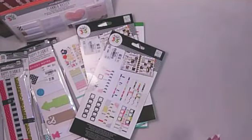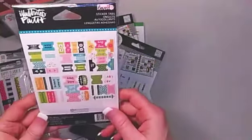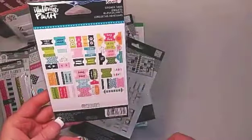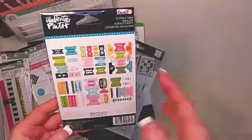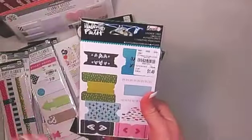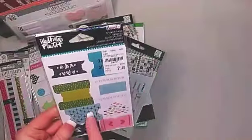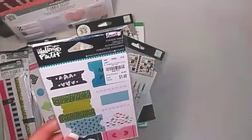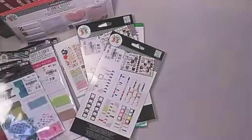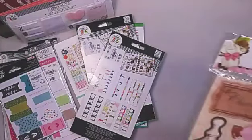I picked up this Illustrated Faith sticker tab set for doing the tabs on the side or top of my dashboards — sometimes what's on them isn't what I'm looking for, or I want to change things up, and these are perfect for that. You get 46 different tabs in this set, so I thought that was really fantastic.